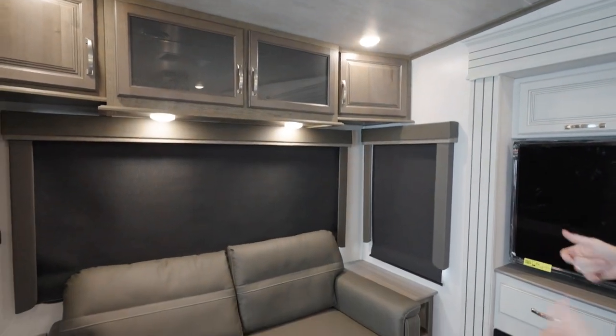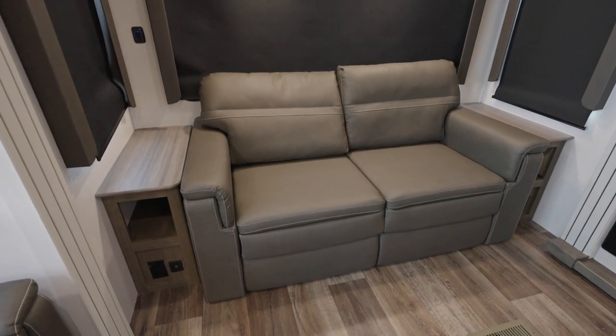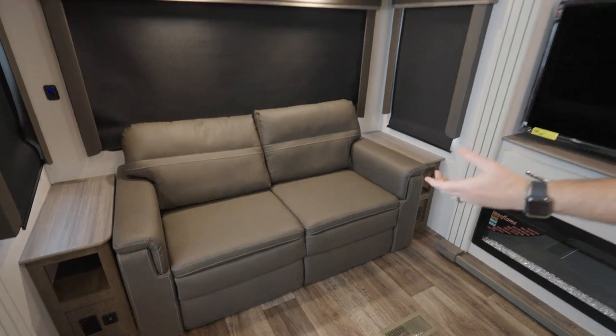You also have end tables beside your sofa, which have 110 and dual USB on both sides, as well as little cubbyhole storage. I like that because it's good for grab and go.